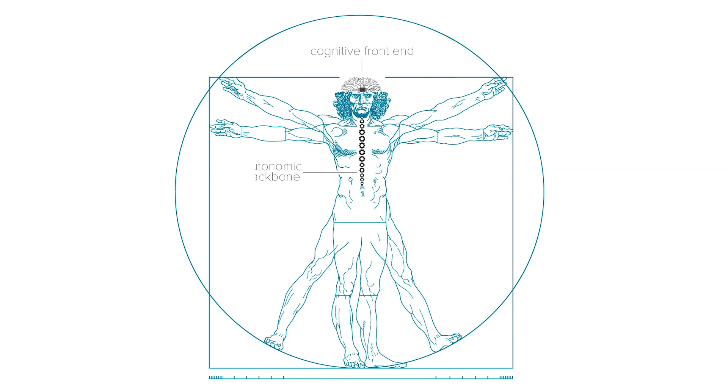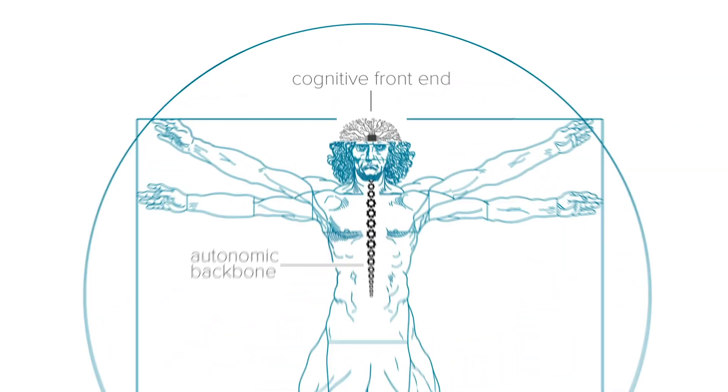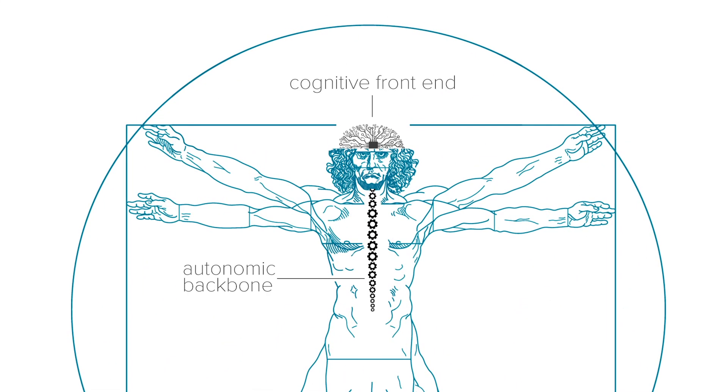Merging the cognitive front end with the autonomic backbone, you create the automation backbone for your enterprise operations — for HR, CRM, IT operations, and finance.